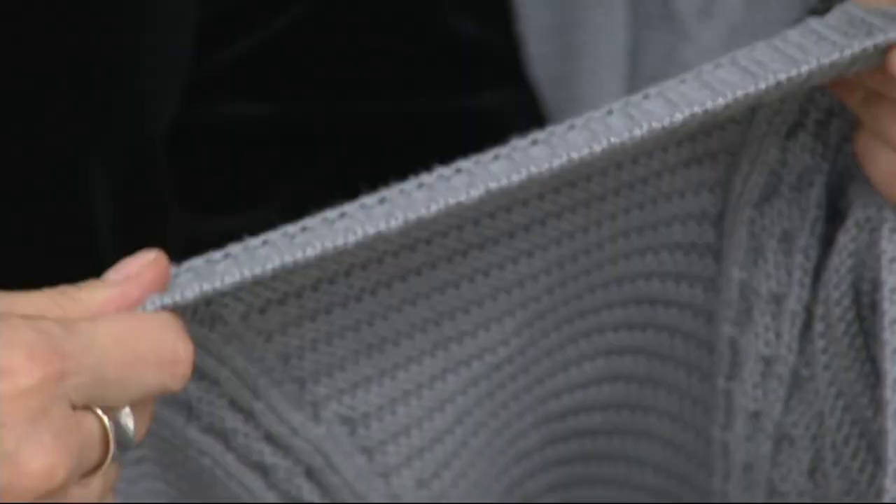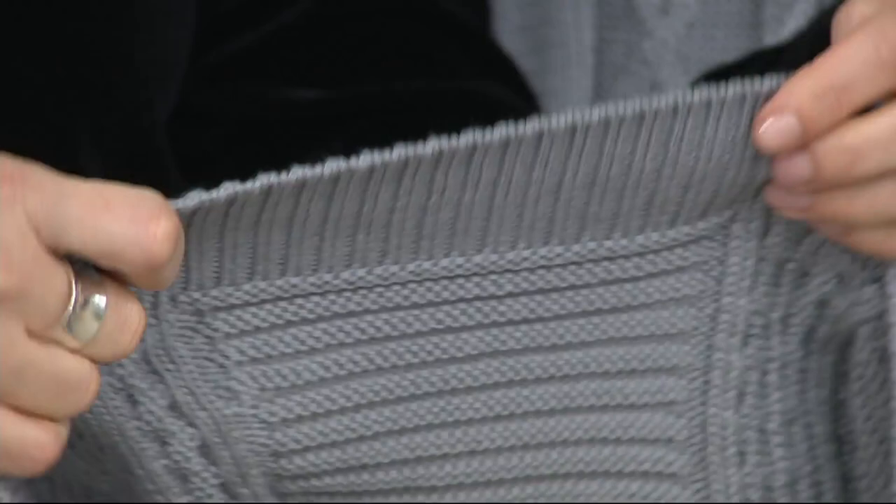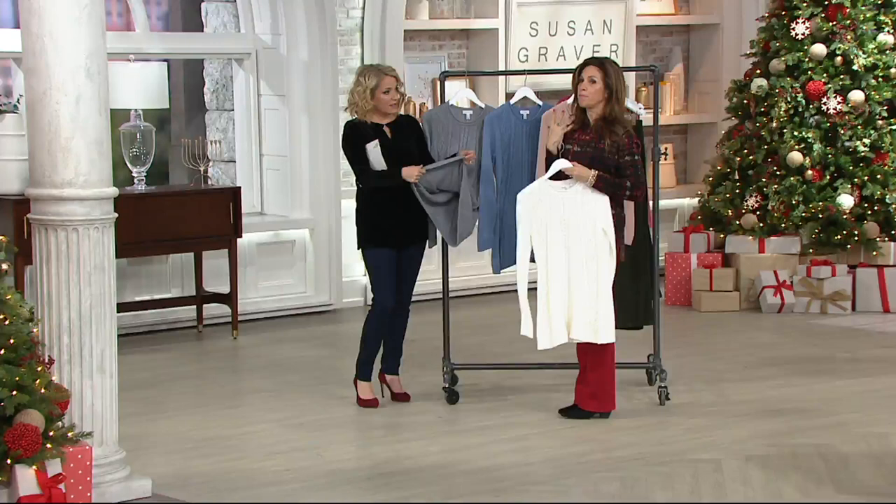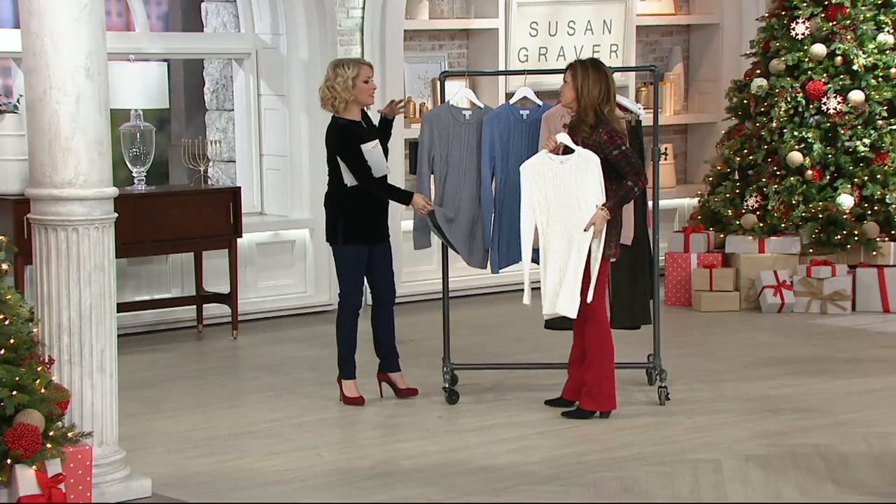These are a cotton twill jean, and then you put this sweater with it. You can put the white with anything, and we do have great colors in the pants. And it's cotton, so like you said, it's not itchy, it's not hot. It's breathable. It works with your body temperature. I love the ribbing.